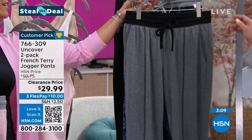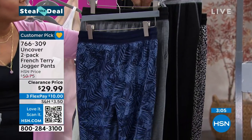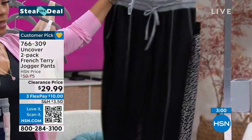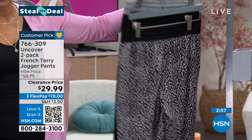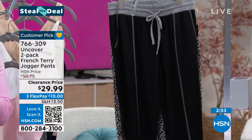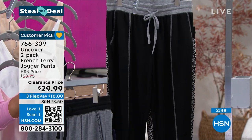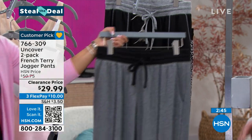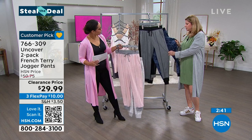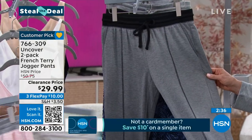Here it is in charcoal heather and navy floral silhouette. And then in black and leopard print. 766-309 is your item number on this one. Sizing goes from small to 3X. Let's talk about this French terry — it's soft and stretchy. You get a print and you get a solid. The design details have a seam down the front and little contrast on the waist and cuff — design tricks that slim you out.